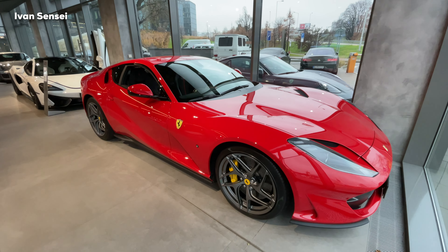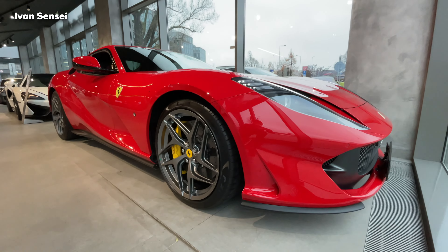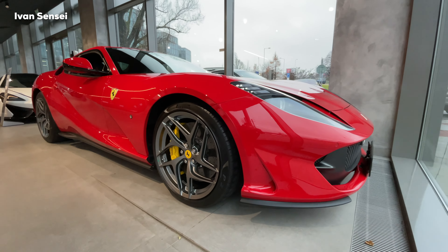Alright guys, so that's it for this Ferrari 812 Superfast, the V12 Grand Tourer. I will see you soon in the next video.